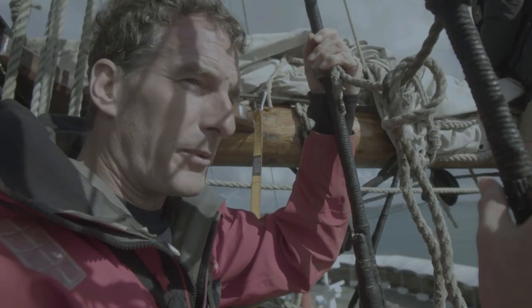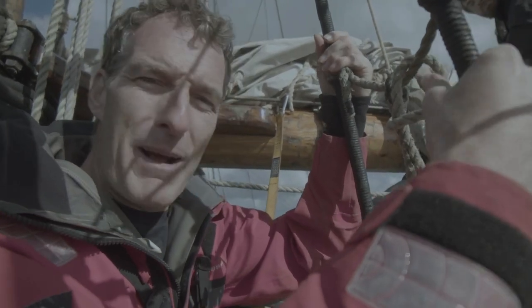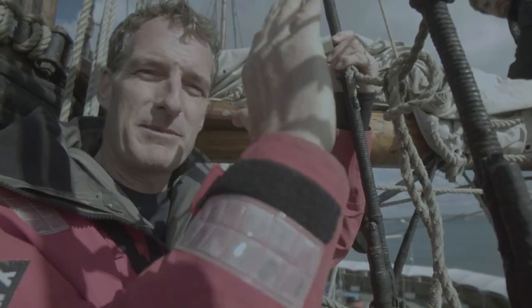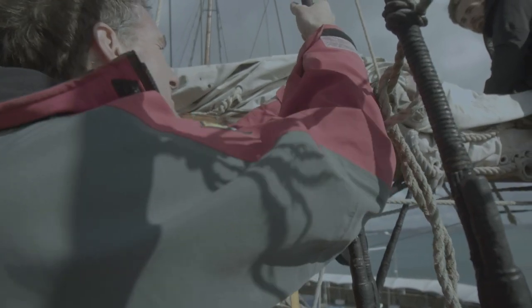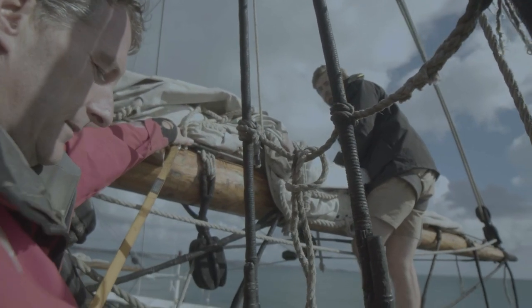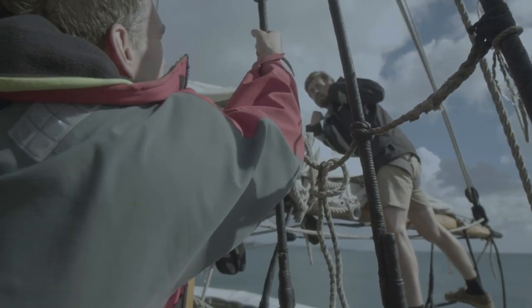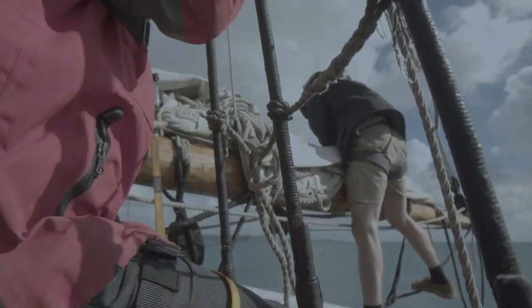We're up here now on the main fighting top. It feels pretty high already, and it's a bit windy — you can really feel the wind in the rigging. But can you imagine coming up here when the ship is just pitching in big waves? It must be pretty intense. When we are at sea, particularly in a moderate sea state, you have to take breaks while you're climbing because you're hanging over the sea, getting absolutely knackered.